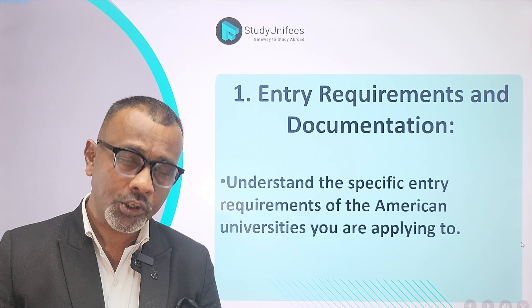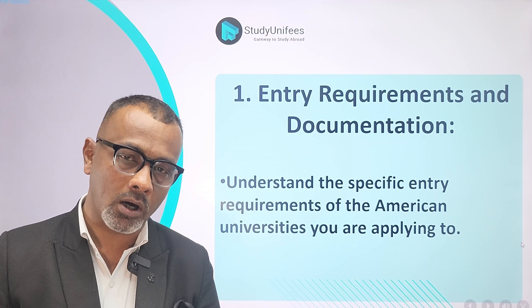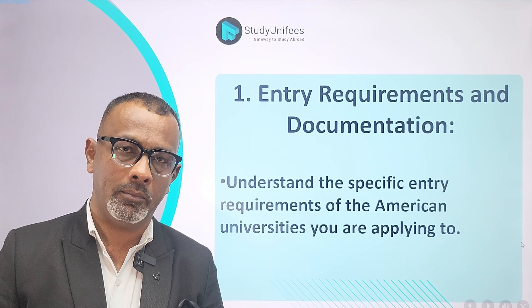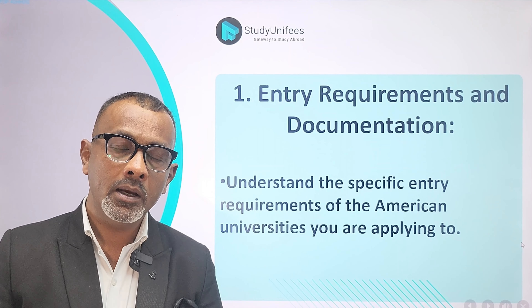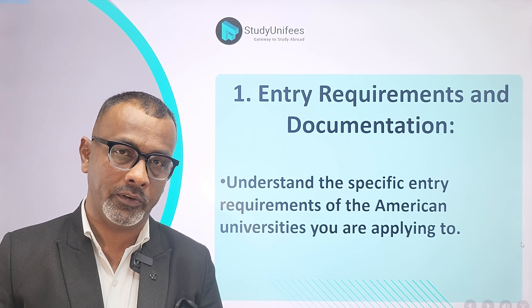Number 1: Make sure you are aware of all the entry requirements and documentation. Colleges have varied entry requirements. Firstly, make sure that your GPA aligns with the requirement of the university.